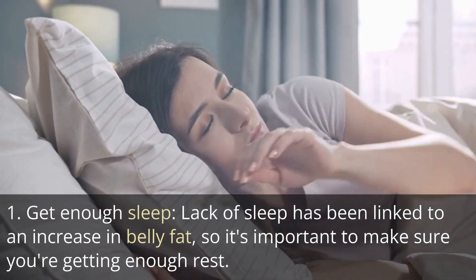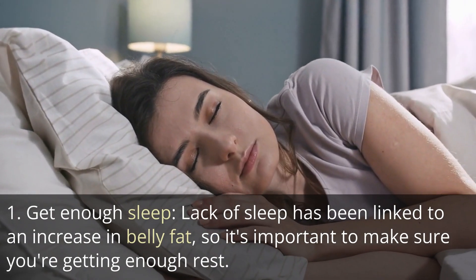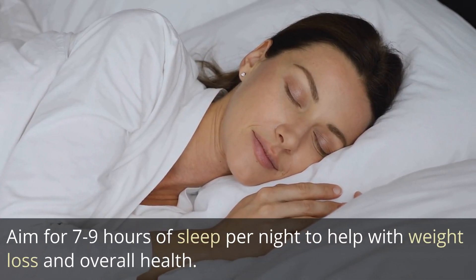Tip 1: Get enough sleep. Lack of sleep has been linked to an increase in belly fat, so it's important to make sure you're getting enough rest. Aim for 7 to 9 hours of sleep per night to help with weight loss and overall health.